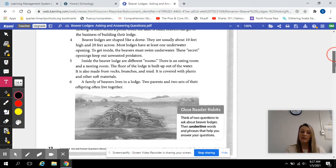A family of beavers lives in a lodge — two parents and two sets of their offspring often live together. When you reread this, go ahead and think of two questions to ask about beaver lodges. You can underline them in the text and underline the answers as well for those close reader habits.